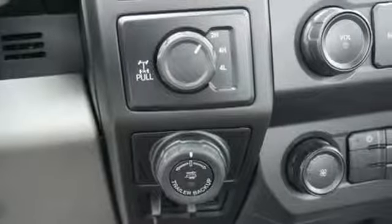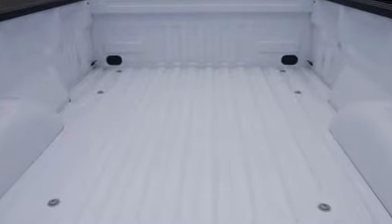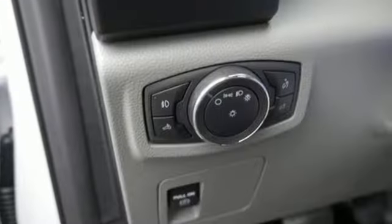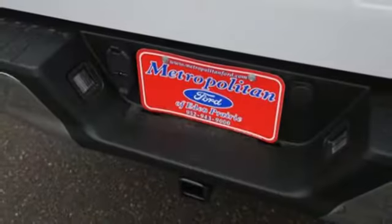It comes with all the amenities you need: AM-FM stereo radio, easy lift and lower tailgate, manual tilting steering column, capless fuel filler, and manual telescoping steering column.